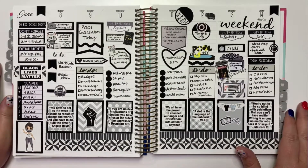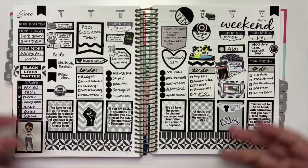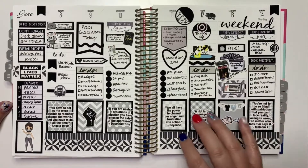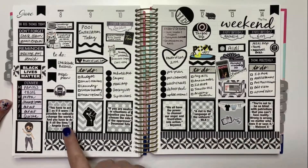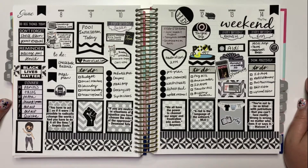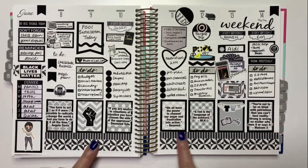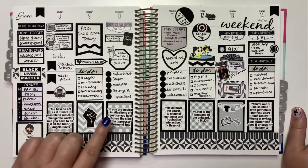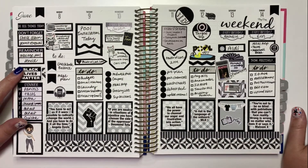The next week, a couple of people in the planner community put out a challenge to do a Black Lives Matter week — a black and white week — and try to incorporate quotes or imagery supporting the movement. I had a set of black and white functional stickers from The Dainty Planner, plus some full boxes with gray and white background patterns. I added a black and white washi from a Heidi Swapp set, and quotes from a printable sheet from an Etsy shop.